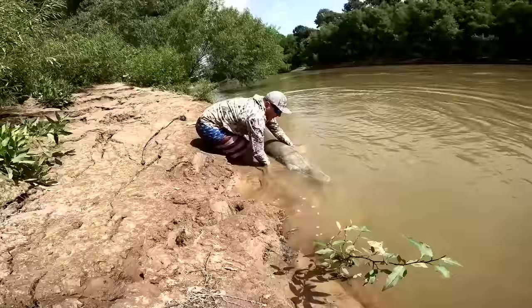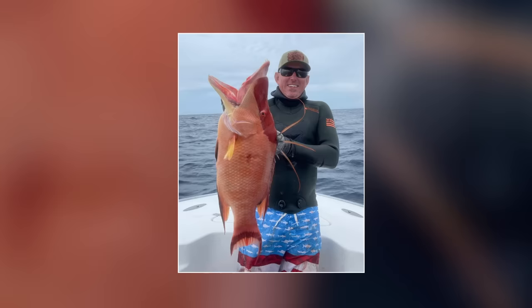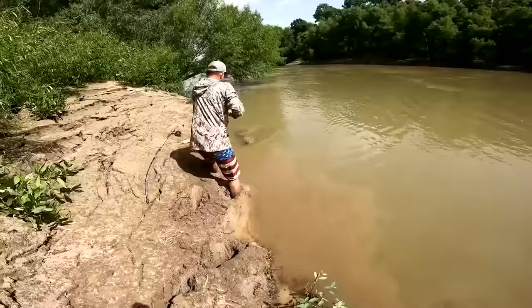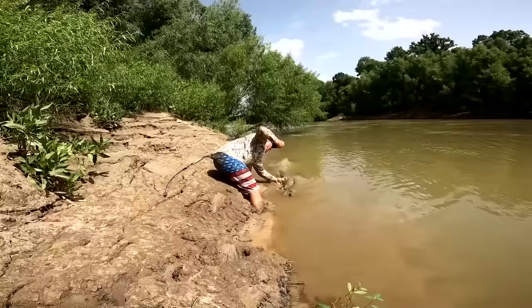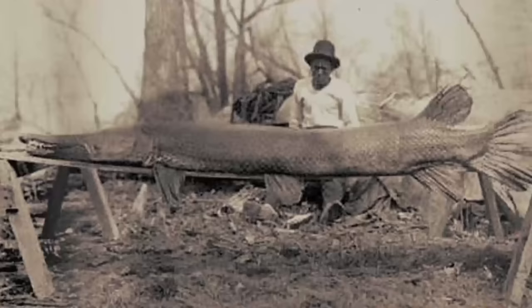Rivergar. Imagine going fishing and pulling out something that looks like it should have stopped existing centuries ago. Gabriel Arrington, a popular fisherman and hunter, was fishing along a river when he reeled in a giant fish. But the closer his catch got to the shore, the clearer it became that it was not a normal fish. This is a gar, a prehistoric fish that still exists today.